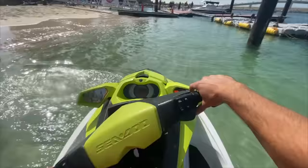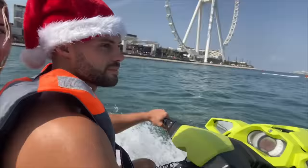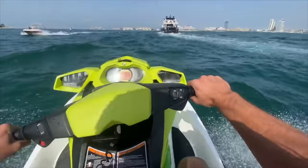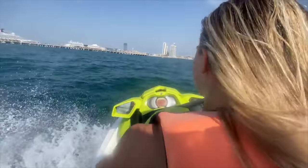Another water sport we did was jet skiing. We went on Christmas Day — there are a couple of different places to jet ski in Dubai. On JBR beach you've got one from the Rixos Hotel, but we went a little further down the beach and found it was quite a lot cheaper for the same experience. It was around 30 minutes for 350 dirhams — about 50-60 pounds. It's always worth shopping around.